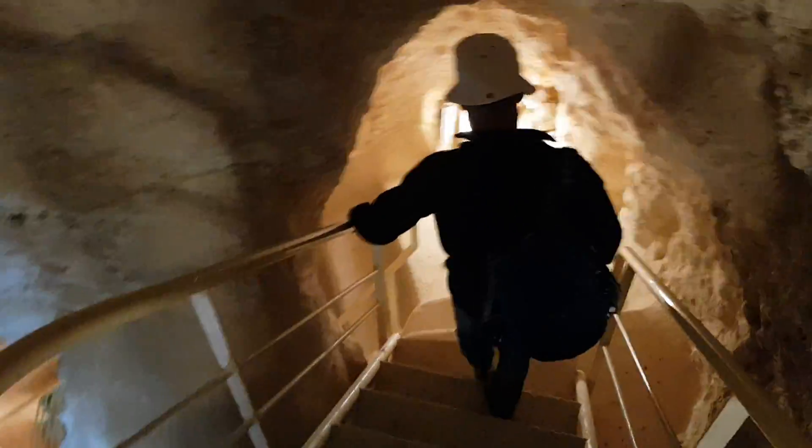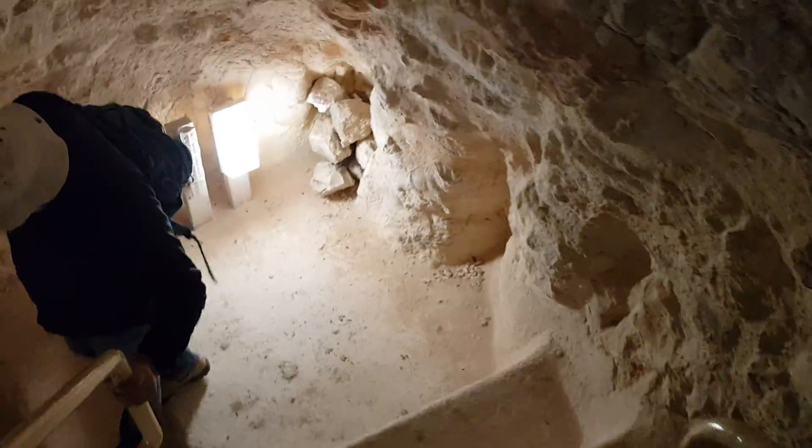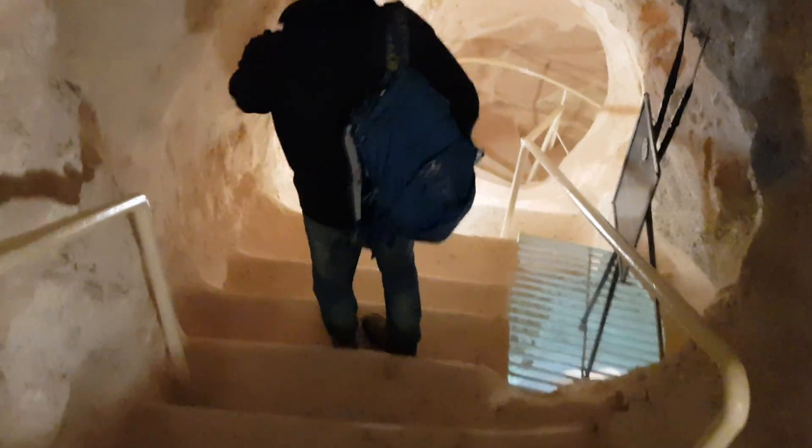Beautiful, isn't it? Until we will reach the lower tunnels. It's amazing there. Those tunnels are amazing. I want you to understand that.